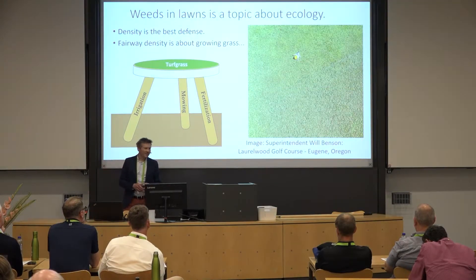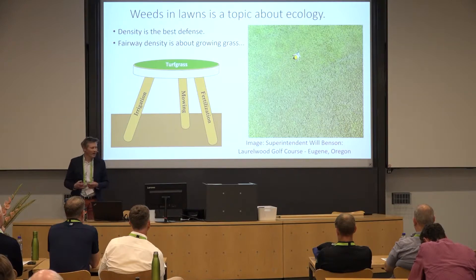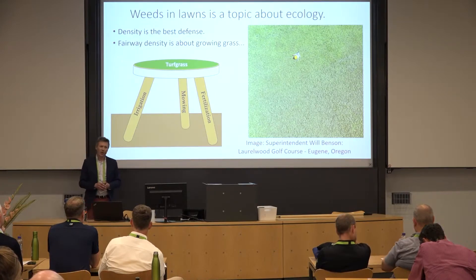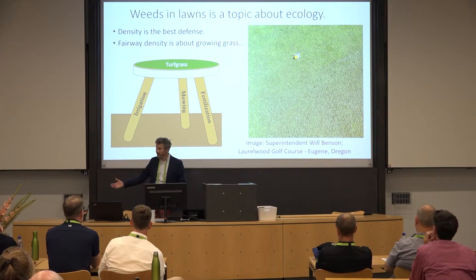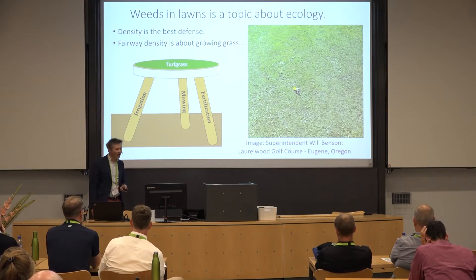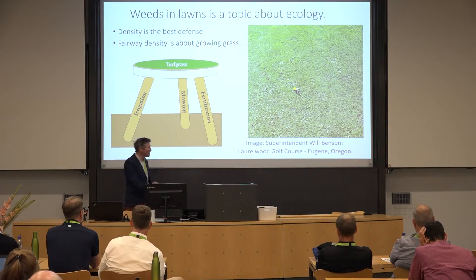We have golf courses on low maintenance budgets in Oregon. This is my friend Will Benson — many of you may know him from Twitter. He's in Eugene, Oregon, about 45 minutes south of us. He actually does a lot of overseeding with bentgrass into his fairways. With adequate irrigation, he's able to maintain turfgrass density. Whenever he sees a void in the system, he puts seed down. However, in some damper areas or in shade, his fairways do have some weed problems.